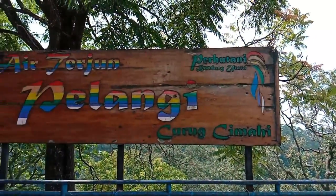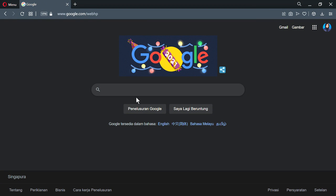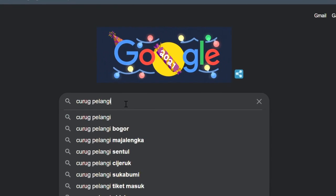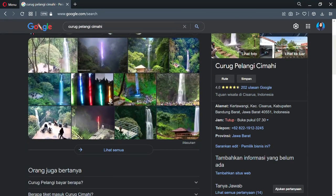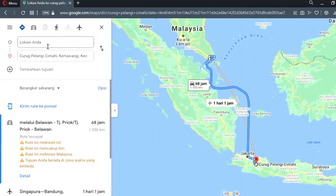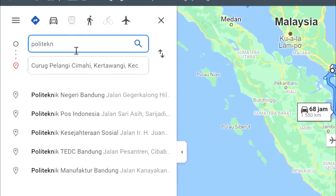Welcome to Curug Pelangi. Curug Pelangi, or in English translated to Rainbow Waterfall, is a waterfall tour located on the border between Lembang and Cimahi city. This natural tourist spot is located in Kertawangi village, Cisarua district, West Bandung.